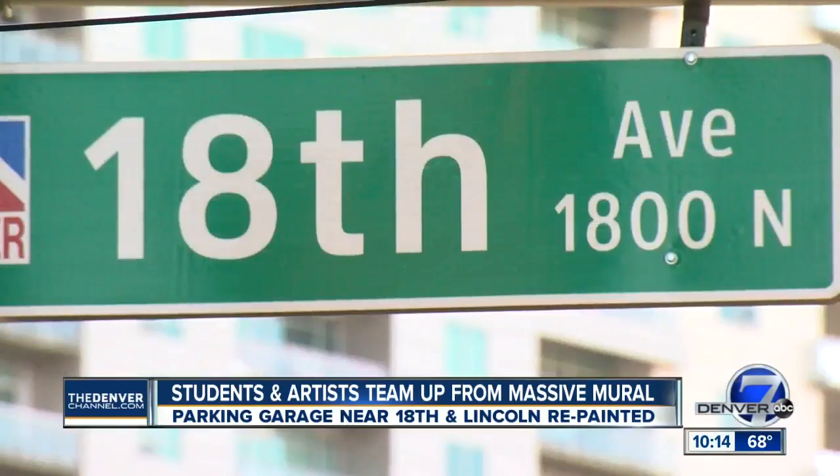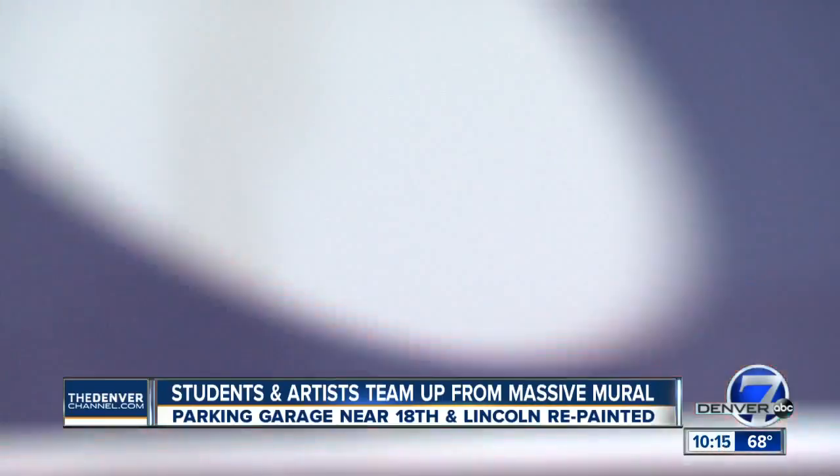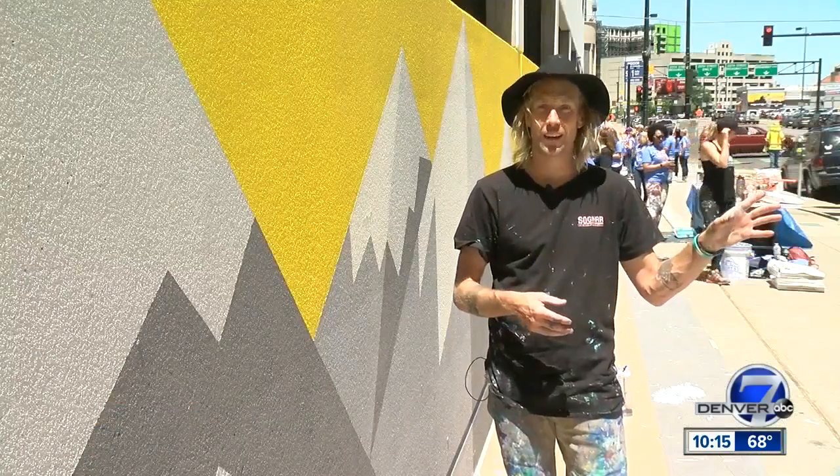Right here between the 18th and 19th of Lincoln and Broadway has traditionally been kind of a drab, very concrete area. Right next to us, right here on Lincoln,